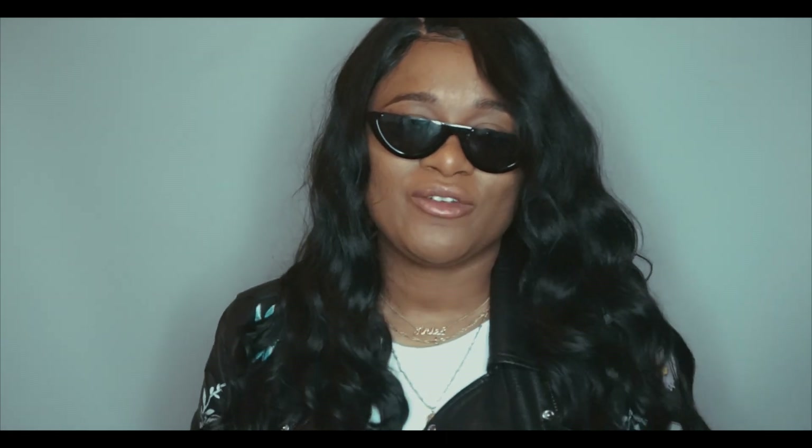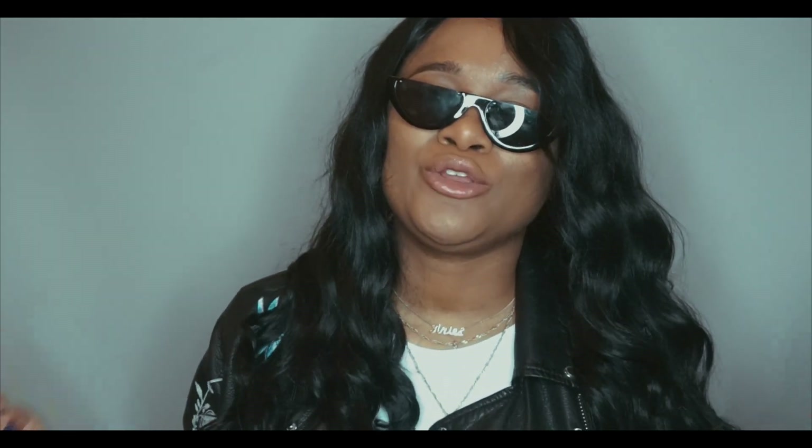Hey guys, I'm coming back to you with a new hair review. This hair review is going to be brought to you by Sam's Beauty. They sent me this beautiful wig, so if you guys want to know all my thoughts on the wig and how I made it look this beautiful, definitely stay tuned.